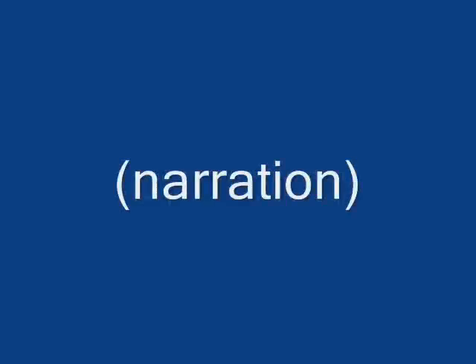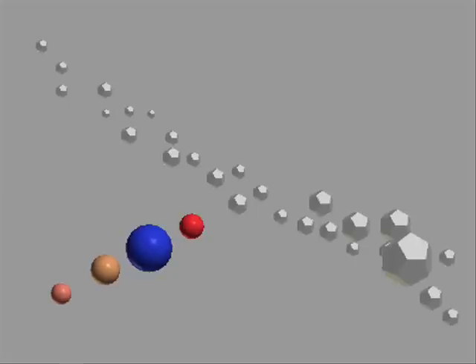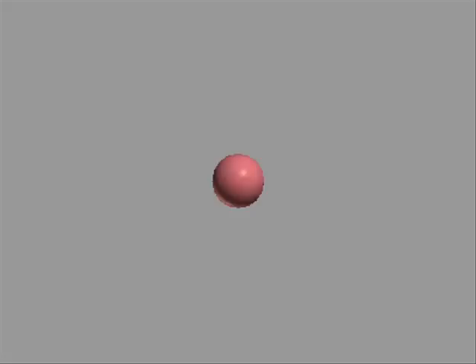Let's see the inner planets. Here it is. It is composed of four planets. One, Mercury, a second small planet in the Solar System. Its diameter is 4,879 kilometers or 303 miles. It is hot.